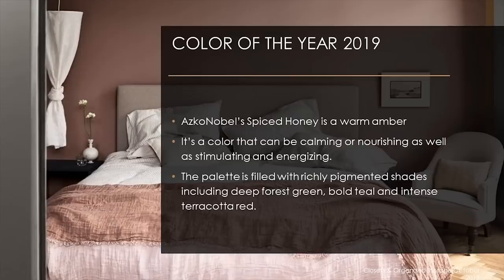Axel Nobel introduced their 2019 color of the year: Spiced Honey. It's a warm amber — a color that can be calming, nourishing, stimulating, or energizing, depending on the lighting around it. The palette the company chose is filled with richly pigmented shades including deep forest green, bold teal colors, and intense terra cotta red, all tempered by pale neutrals like the Spiced Honey. With wooden furniture and botanical prints, it creates an atmosphere of relaxation and coziness — giving homeowners a respite from their busy lifestyles.